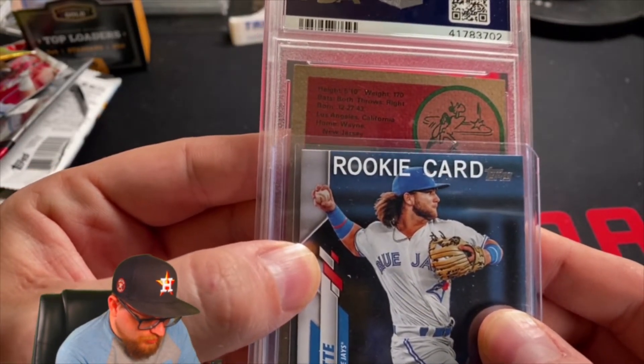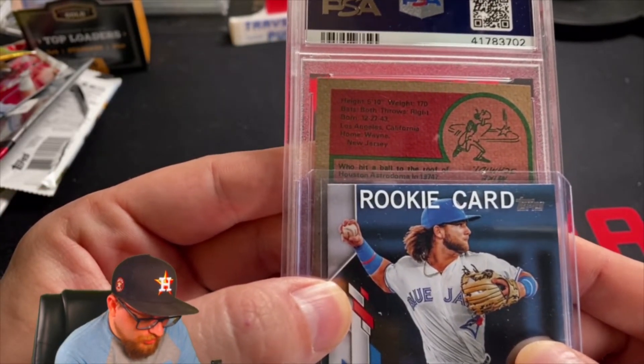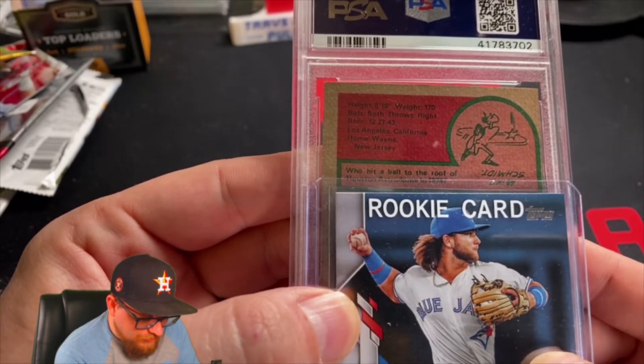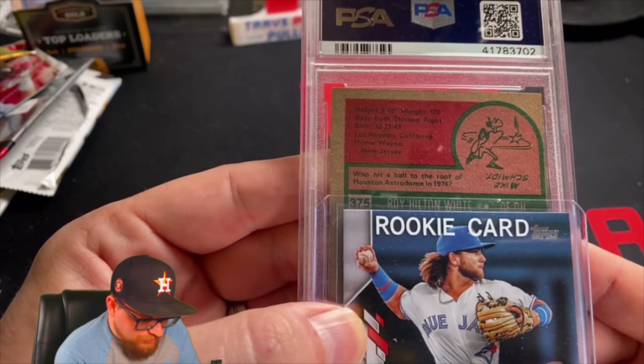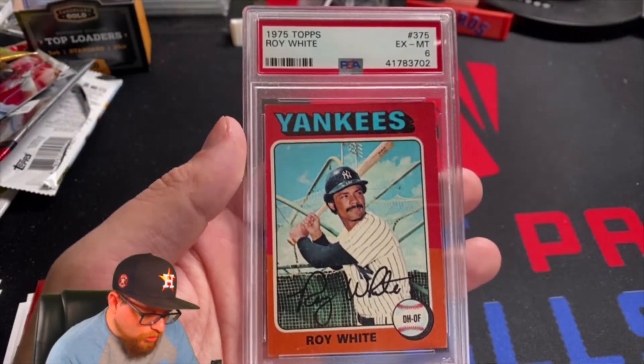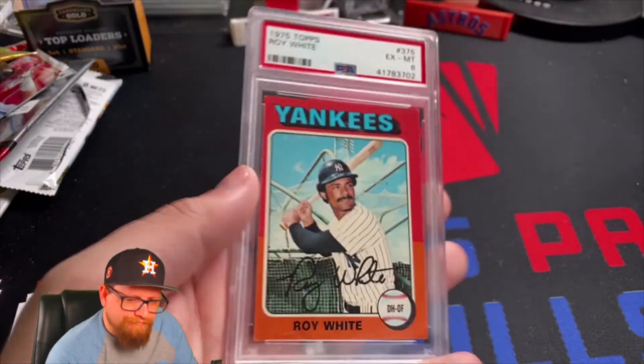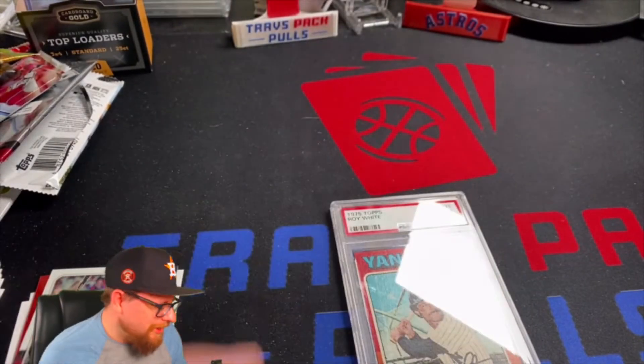We're in 1943 — this is going to be like a 1975 Topps card. Something about a ball hitting the roof of the Houston Astrodome in 1974. I thought it was Mike Schmidt but it's Roy White — and I saw the Mike Schmidt on the back and got excited. Roy White, 1975 Topps PSA 6. He's a Yankee, which is unfortunate.